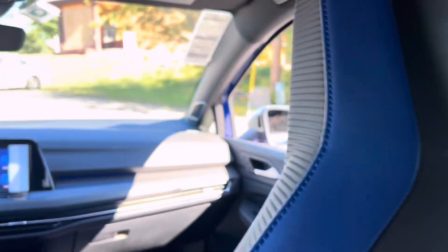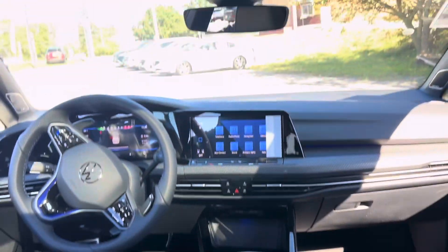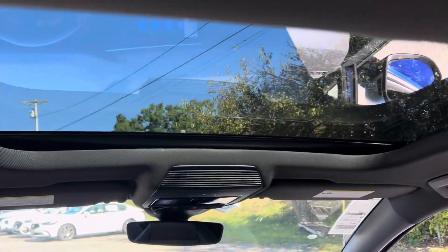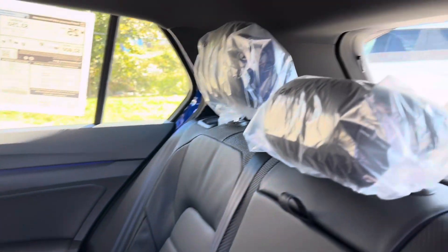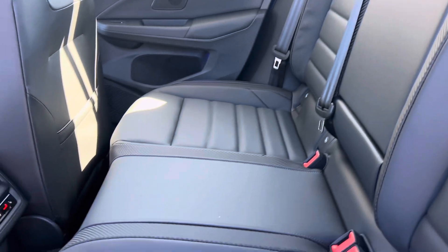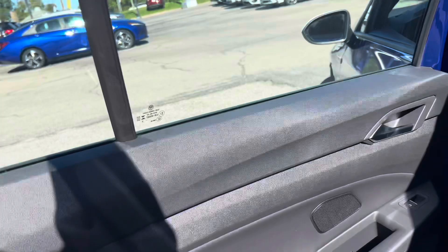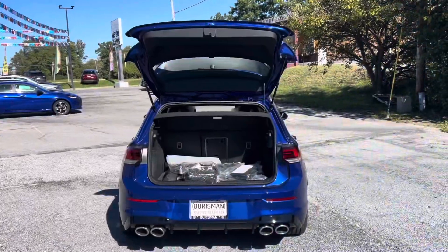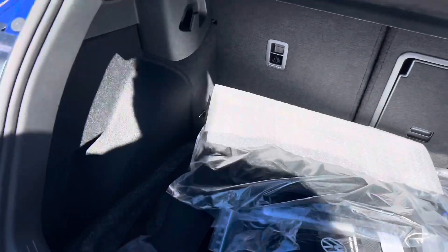In terms of acceleration, the Golf R can sprint from 0 to 60 miles per hour in around 4.6 seconds with the DSG, making it one of the quickest in its class. The manual transmission is slightly slower but offers more engagement for driving enthusiasts who want to feel fully connected to the car. The top speed is electronically limited to 155 miles per hour, but the Golf R feels stable and composed even at high speeds.